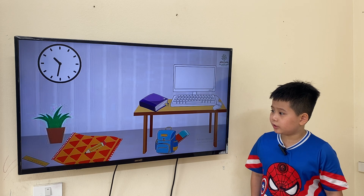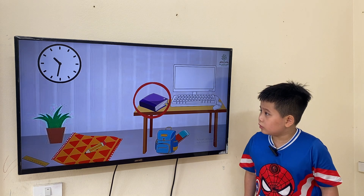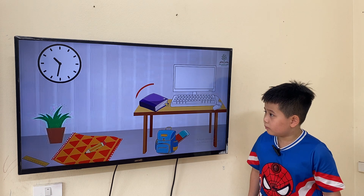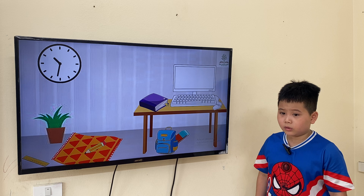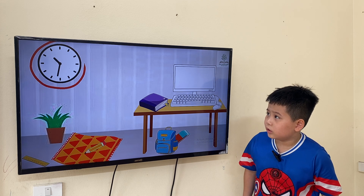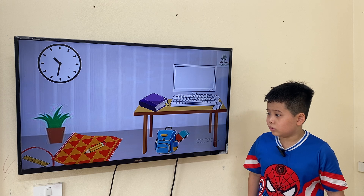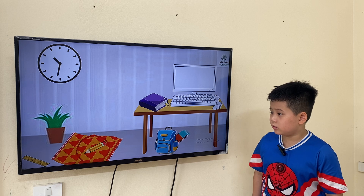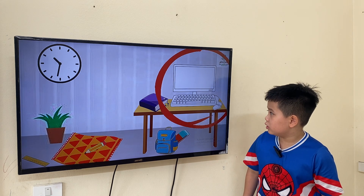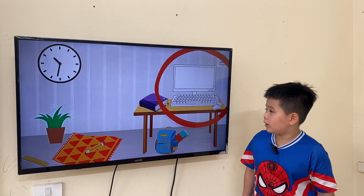Is it a computer? Yes, it is. Is it a pen? Let's start reading the book. What is the book? The book is... on the table. The book is on the wall. Where is the ruler? The ruler is next to the mat. Where is the pencil? The pencil is on the mat. Where is the computer? The computer is on the bedside table.